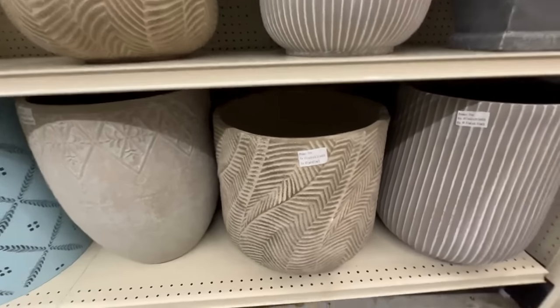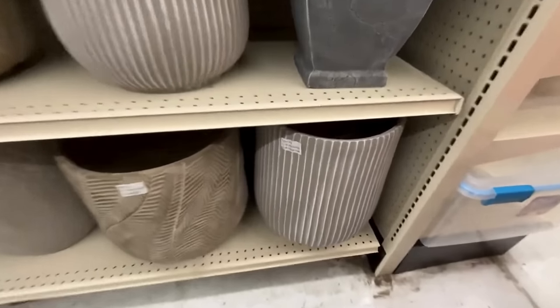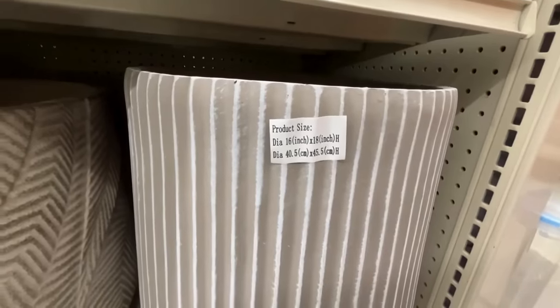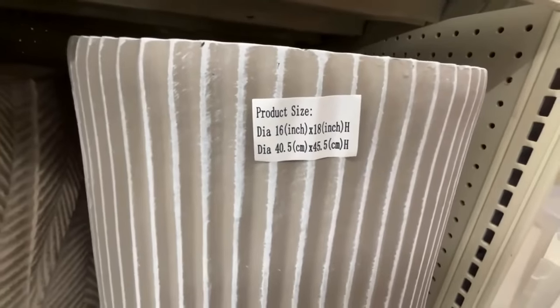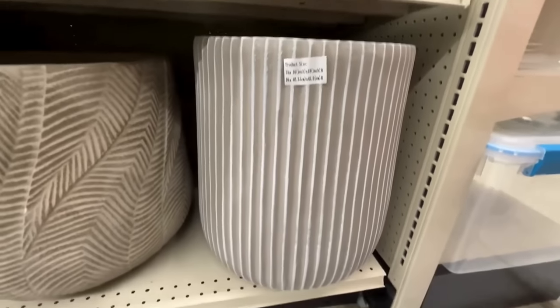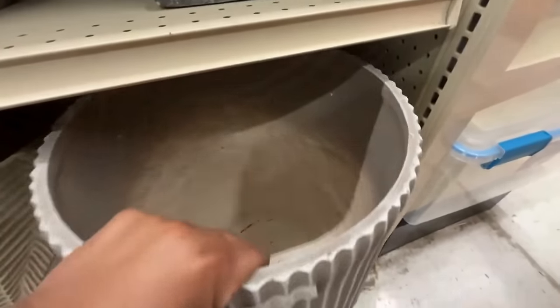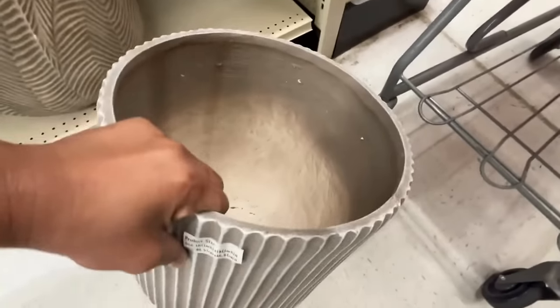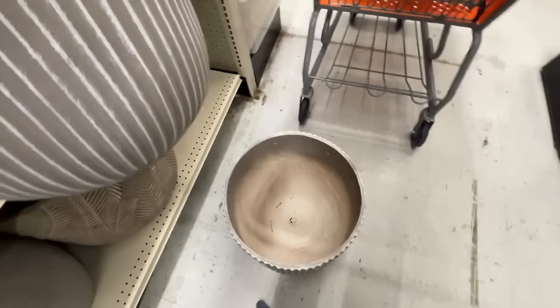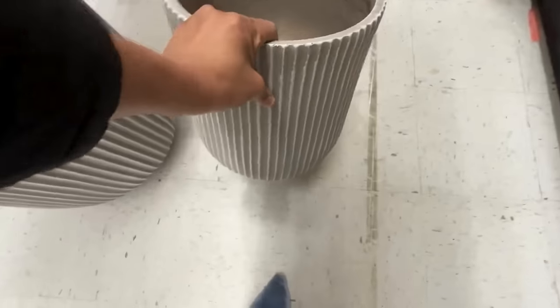This one is 16 by 18 and it was very tall. I think Pottery Barn has one looking like this — I would say this is a dupe of a planter Pottery Barn had last year. I'm not sure if they have it this year, but I remember they had a planter looking like this last year.